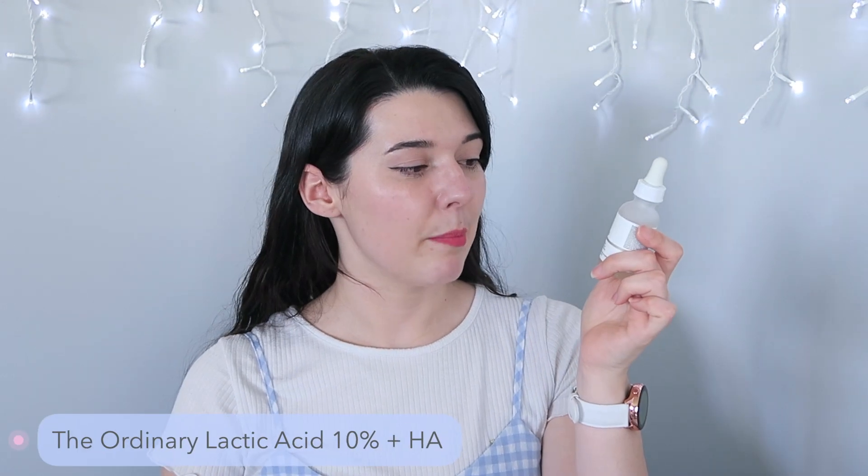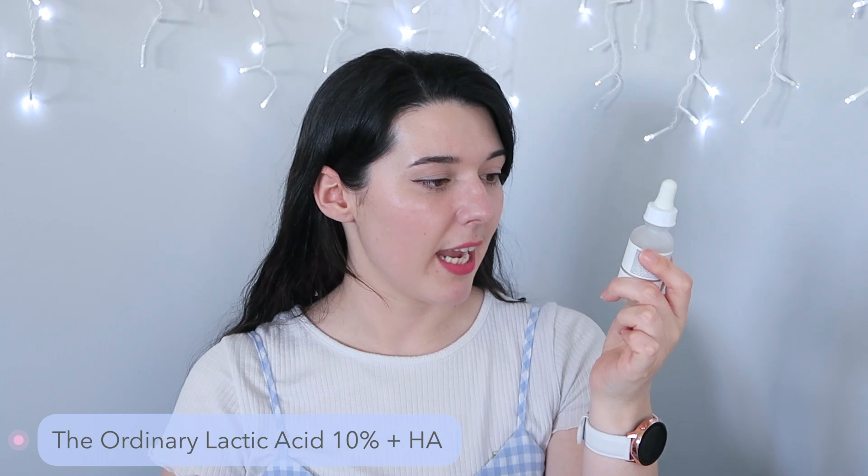Next up is one I've had for so long. This is from The Ordinary and it is the 10% Lactic Acid plus HA. I've had this one since 2019, but I don't use it all the time — it's something I use semi-regularly. I do think it's really good — a great little chemical exfoliant without being too harsh. I also used it on my body for some odd tan lines and it definitely helped, so it's one I would definitely repurchase.